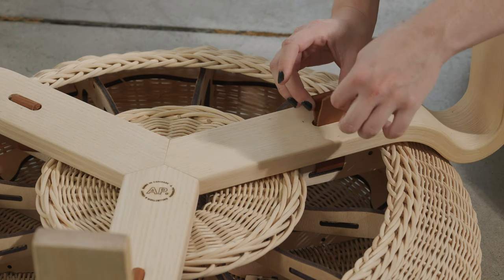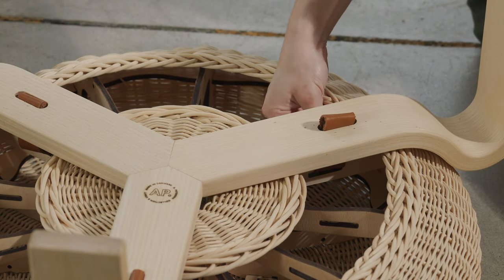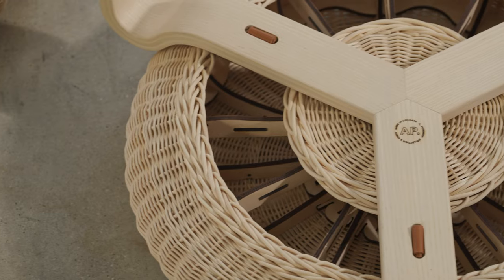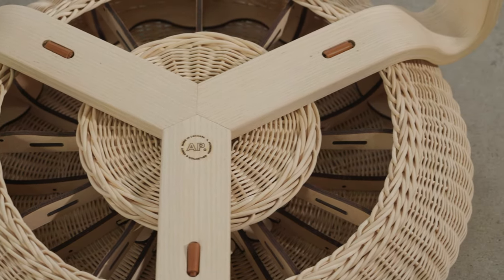The idea for the stool is originally from Ola Scholl's time at the Royal Danish Academy of Fine Arts School of Architecture, where he designed and made a mock-up model. The original model is still stored at the architectural school's furniture collection.